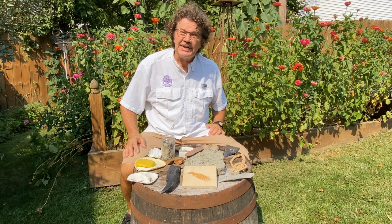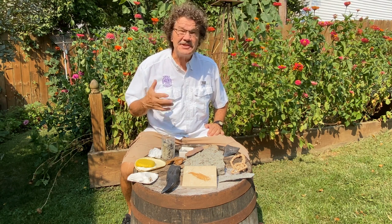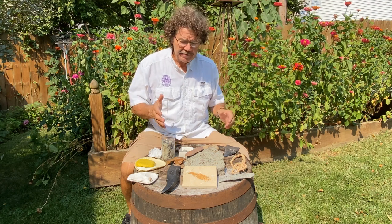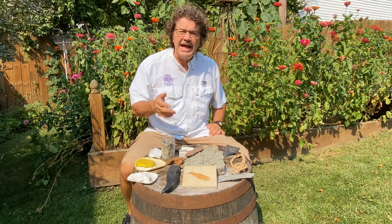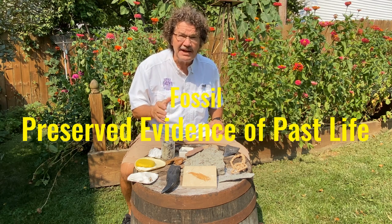Hi, Rick Roslin here, and today I want to talk about fossils. Indiana is famous for fossils. We have some of the best fossils in the world right here in Indiana, and a fossil is really preserved evidence of past life. If you think about that sentence — a fossil is preserved evidence of past life.